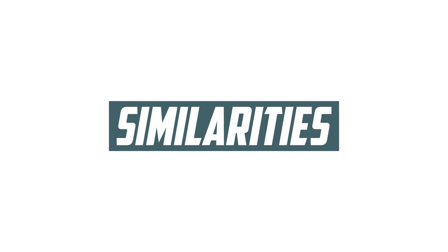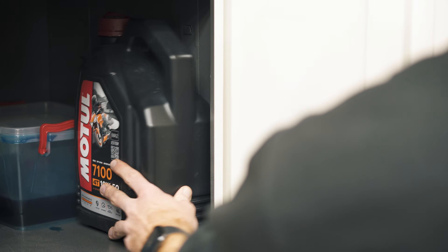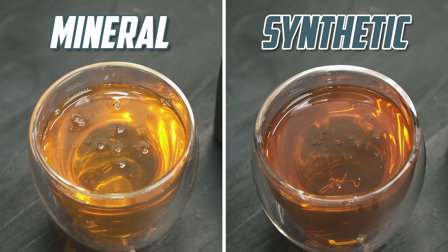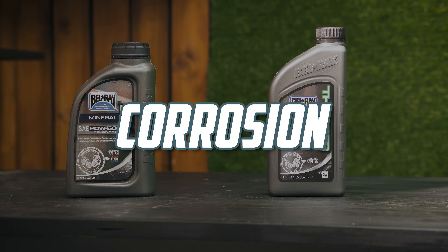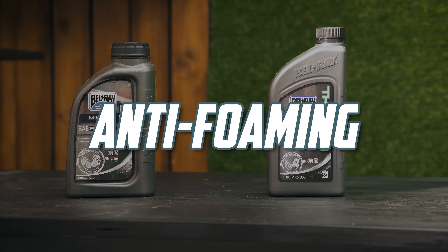Back to mineral and synthetic oil similarities. Both of them have a shelf life of up to 5 years if stored correctly. Both also contain additives that are beneficial to your engine, like protection against corrosion and oxidation, as well as detergents and anti-foaming agents.